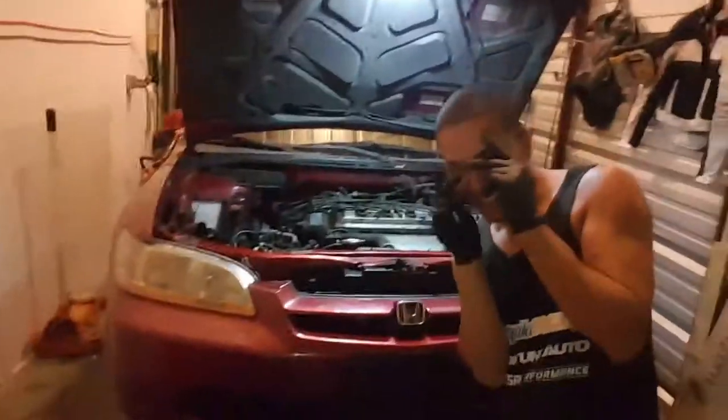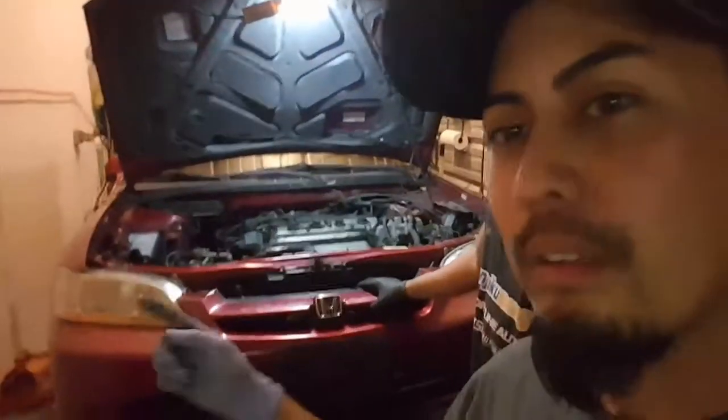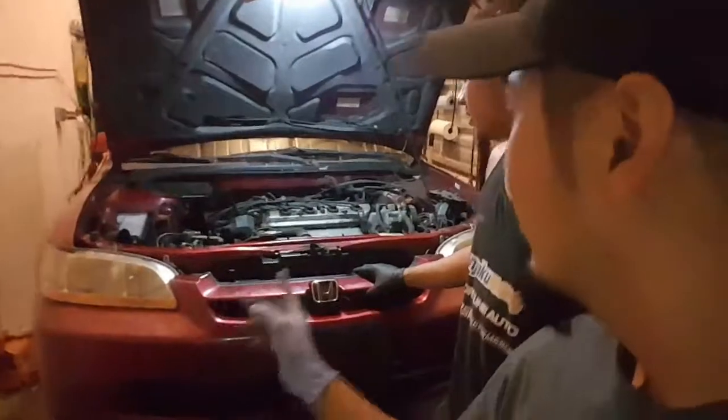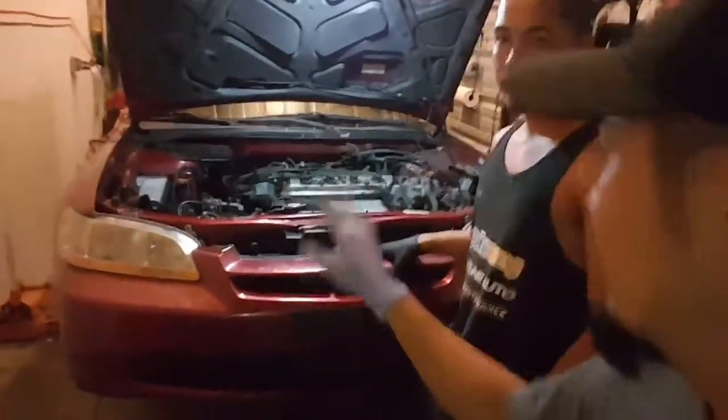We already had everything jacked up. The majority of the front subframe has already been removed. The battery is all removed, and the wiring. So I'm just going to go ahead and finish dropping this transmission, and then hopefully later on tonight the new one might end up going in — it's right down here.